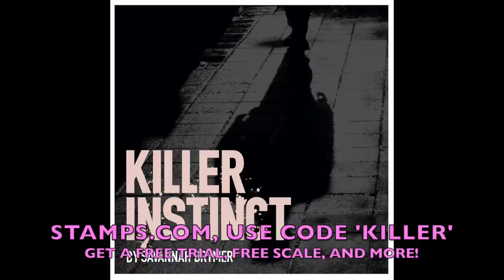Sign up with promo code KILLER for a special offer that includes a four-week trial, free postage, and a digital scale. No long-term commitments or contracts. Just go to Stamps.com, click the microphone at the top of the page, and enter the code KILLER. That is Stamps.com, promo code KILLER.